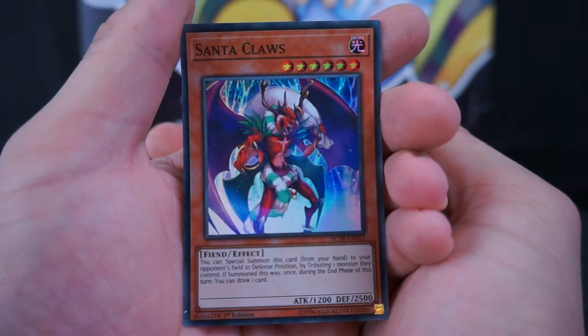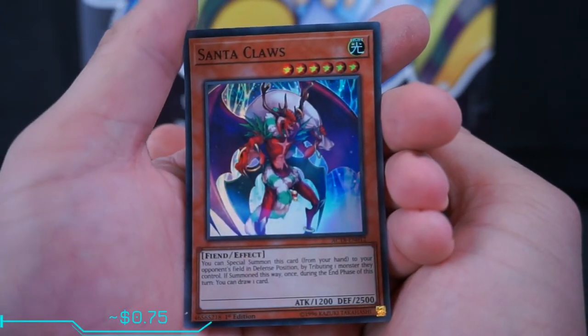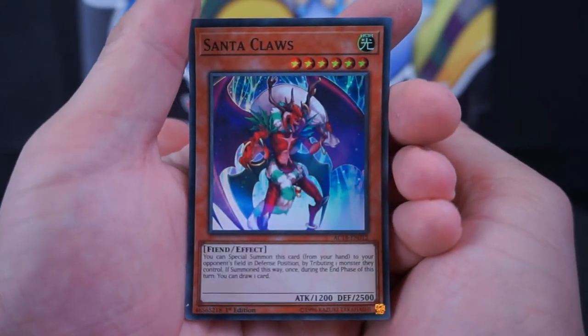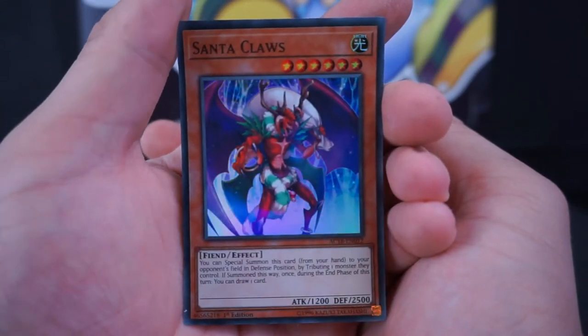This has to be a card exclusive to the advent calendar. Santa Claws for day twelve — right in the middle of the box. That's actually hilarious. It's just Santa mixed with Satan.